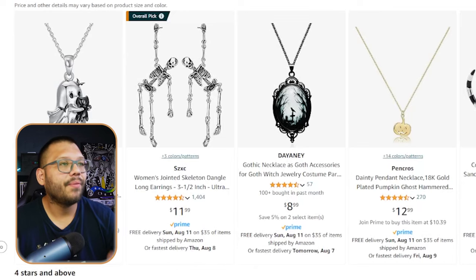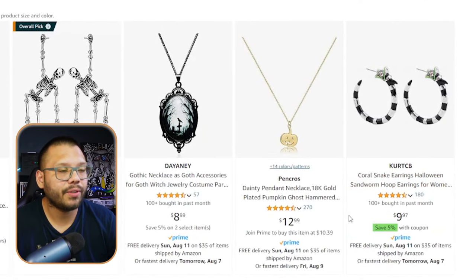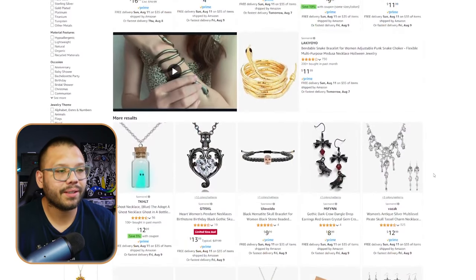Up next at number six, we have Halloween jewelry. A lot of people think of plain gothic or black jewelry, but that's not the case at all — there are lots of different things you can offer. Some are full-on pieces of jewelry, while others are little charms. Very popular right now are necklaces and matching earrings — something like a gothic necklace paired with snake earrings, or a pumpkin necklace matched with pumpkin earrings. Some of these products have a higher perceived value than their actual cost.